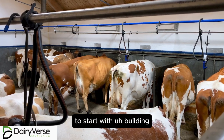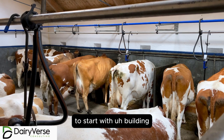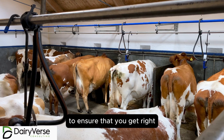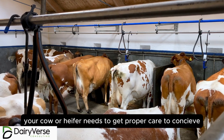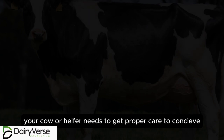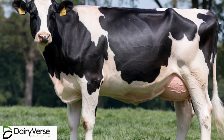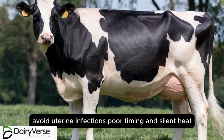To start with, breeding success is one of the key concepts that you need to ensure that you get right. Your cow or heifer needs to get proper care to conceive, and you must avoid uterine infections.